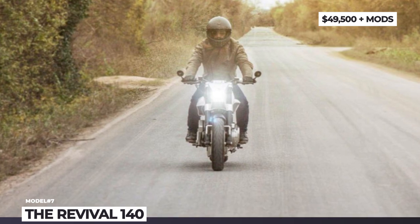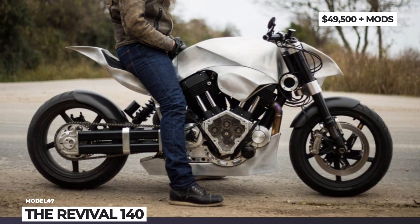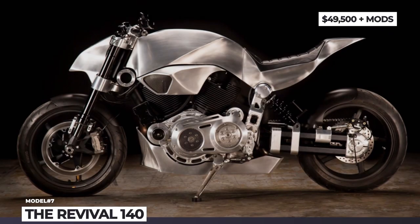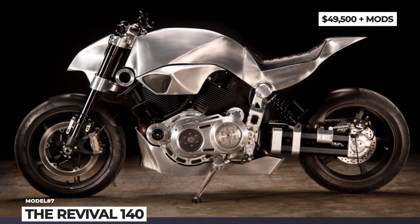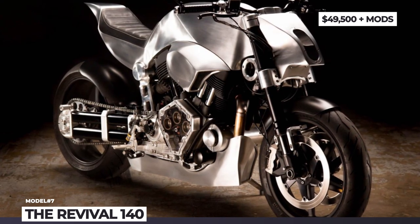Its engine still delivers 134 horses and 140 lb-ft of torque, but it is fitted with a new stainless steel exhaust. The seating position becomes more upright due to the newly crafted fuel tank, and the seat is updated to a hand-stitched leather unit.